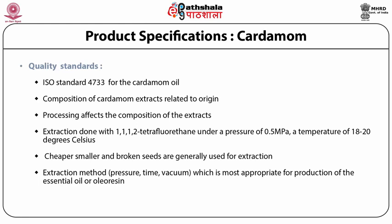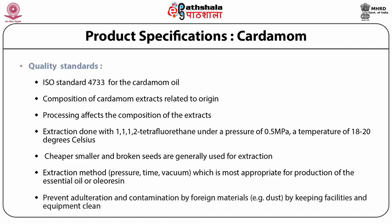Preferably, ethanol is used as a solvent for oleoresin extraction depending on the requirements of the buyer, while hexane, acetone, and other solvents such as carbon dioxide do not have preference except if required for extraction of certain constituents. Resin extraction is complicated and carbon dioxide extraction may be required to obtain specifications according to the buyer's requirement. It is important to prevent adulteration and contamination by foreign materials, for example dust, by keeping facilities and equipment clean.